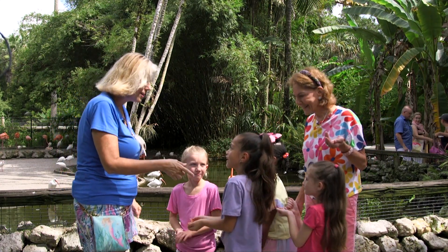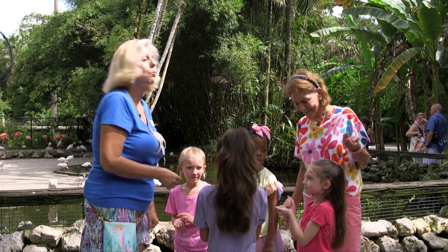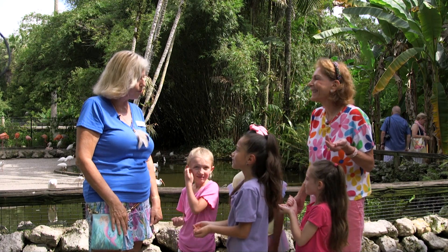The children range in age from six to eight years old, while the flamingos live to 40 or 45 years old. That's amazing!